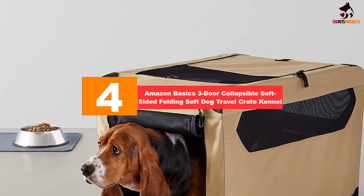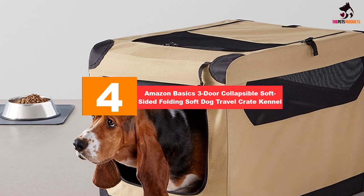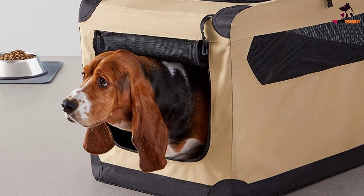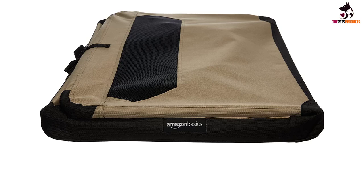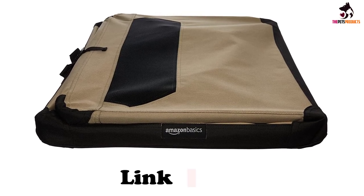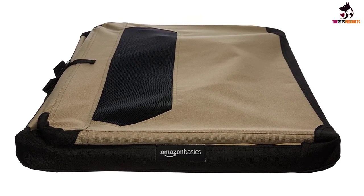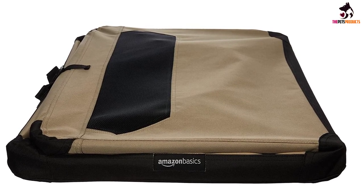Moving on at number four, we have the AmazonBasics three-door collapsible soft-sided folding soft dog travel crate kennel. Finding a dog crate that doesn't break the bank but still does its job well can be challenging. Our testers were very impressed with this crate from AmazonBasics, which has a PVC frame with a polyester and mesh fabric cover. This crate has three openings — one at either end and one on the top — secured by zippers that can be rolled up and fastened to the top of the crate.